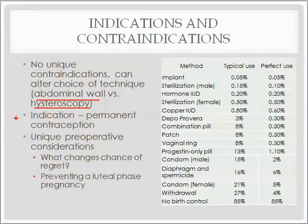The main thing to think about is what would increase the person's chance of regret, because the indication for this is permanent contraception. The two things that increase the chance of regret are young age and change in marital status. Surprisingly, parity at the time the procedure is done isn't very strongly related to the chance of regret.